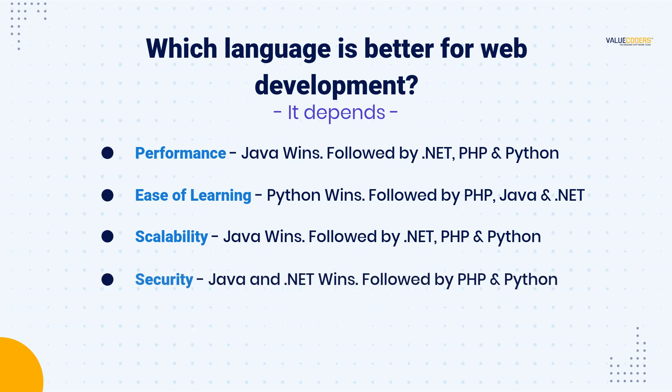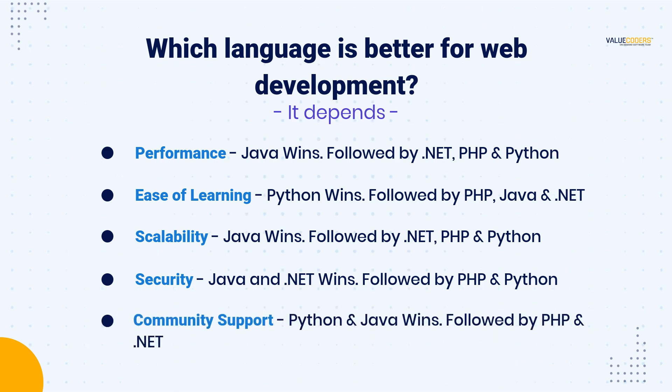Security is critical for any web application. Java and .NET are known for their strong security features, while PHP and Python can be more vulnerable to attacks if not implemented correctly. Finally, community support is crucial for developers to find help and resources. Python has a vast and active community, followed closely by Java. .NET and PHP also have supportive communities, but they are not as extensive as Python and Java.